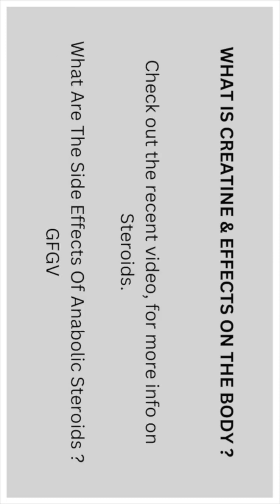Check out the recent video for more info on steroids. What are the side effects of anabolic steroids?